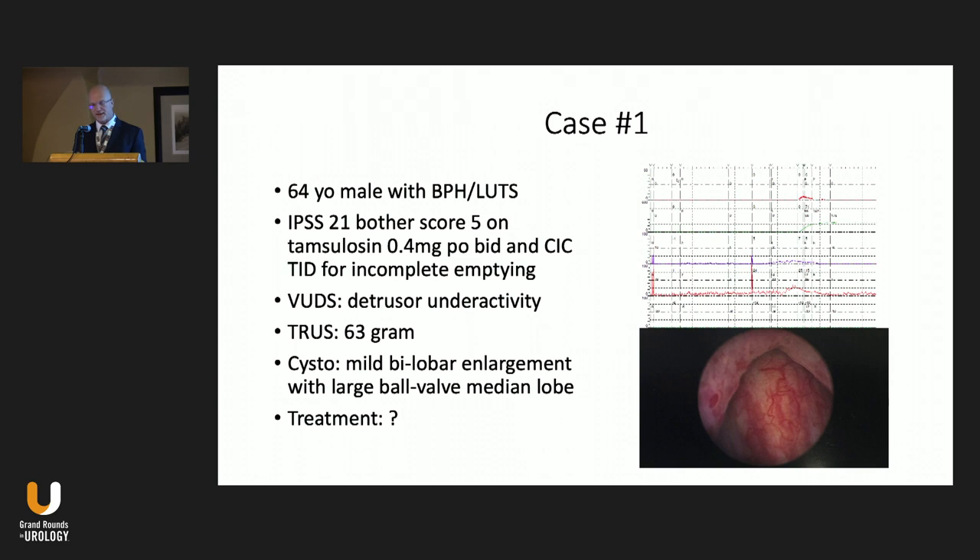I wanted to start by introducing a few cases just to think about, and then we'll go into the meat of the talk and come back to the cases at the end. The first case is a 64-year-old male. He had significant symptoms, IPSS score of 21, quality of life score of 5. He was on tamsulosin twice a day and had pretty significant incomplete emptying, requiring intermittent catheterization. As part of his workup, we performed a urodynamic test, and you can see he does have a definite weak bladder — detrusor underactivity with incomplete emptying.